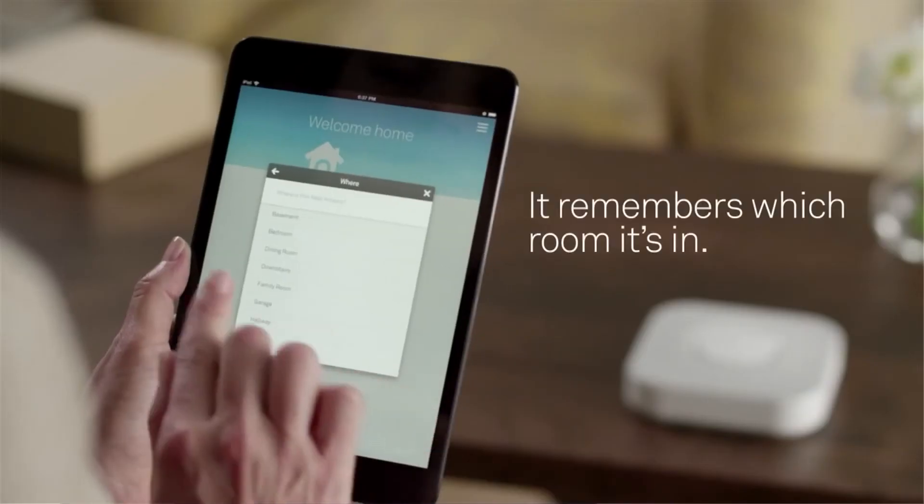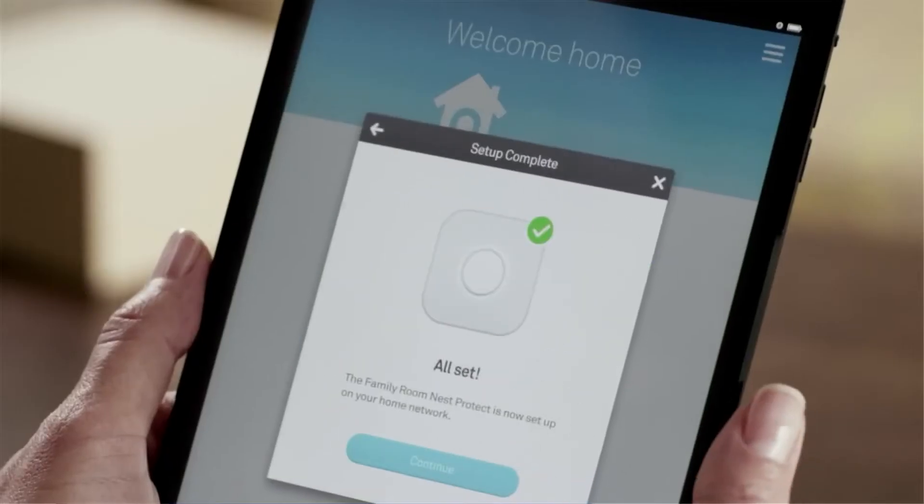Want to make sure your Nest Protect is always working? Via your tablet and smartphone, your safety is ensured with the click of a button.